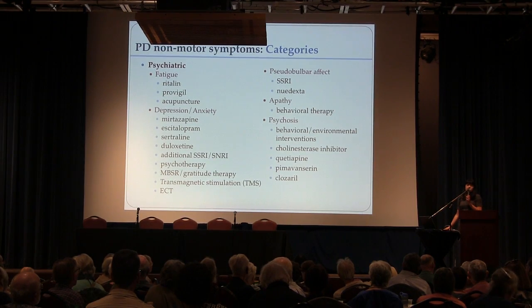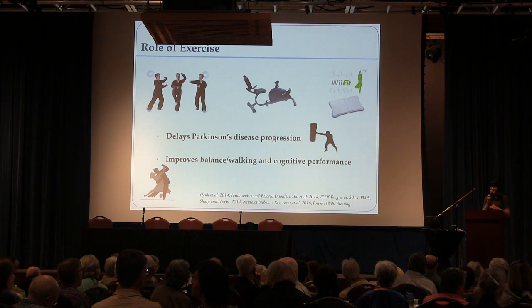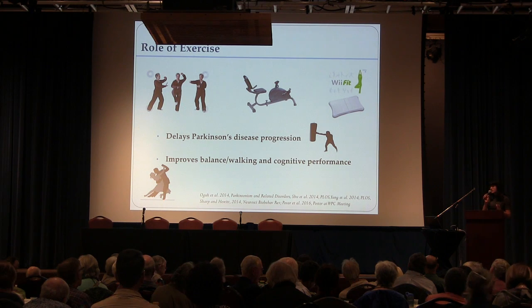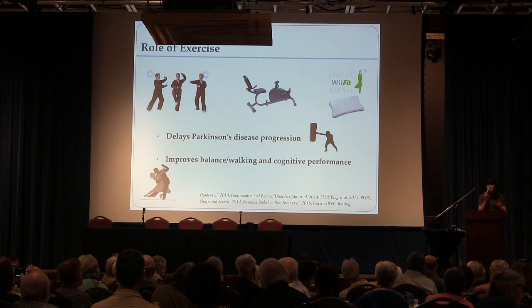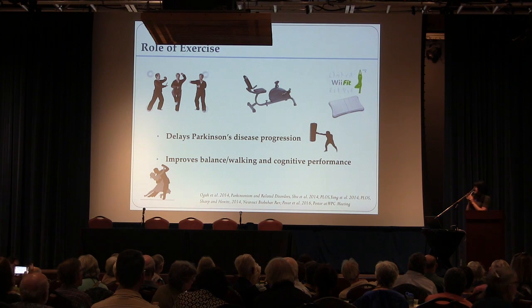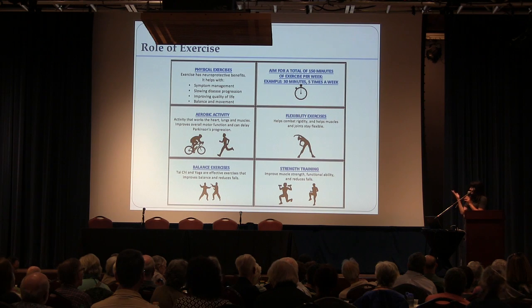Exercise is really the most important treatment in Parkinson's disease, and if you're not exercising, you have to start. Studies have shown that exercise can delay Parkinson's progression, specifically aerobic exercise. I tell my patients they have to sweat twice a week — you have to do that. Exercise also improves balance, and we'll have a physical therapist talk about that topic specifically, so I'll defer to her.